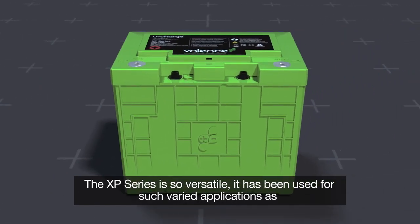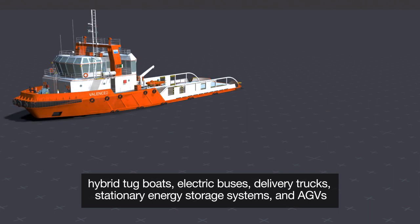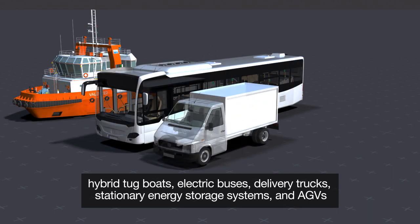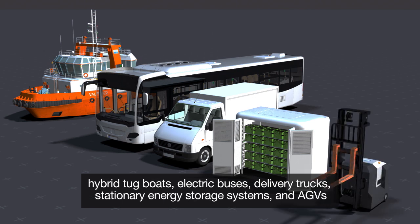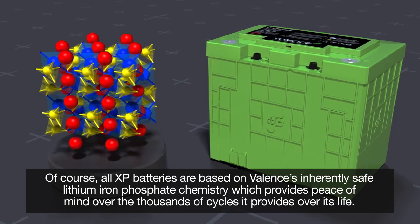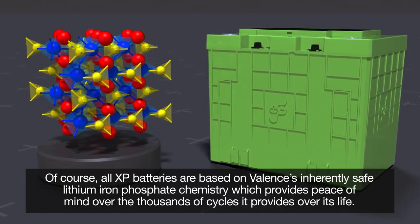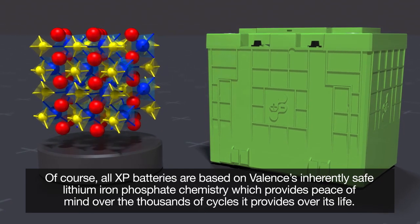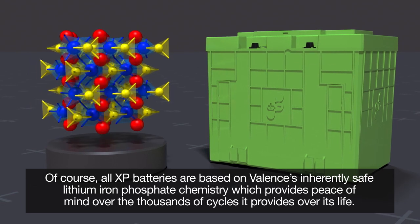The XP series is so versatile it has been used for such varied applications as hybrid tugboats, electric buses, delivery trucks, stationary energy storage systems, and AGVs. All XP batteries are based on Valence's inherently safe lithium-ion phosphate chemistry, which provides peace of mind over the thousands of cycles it provides over its life.